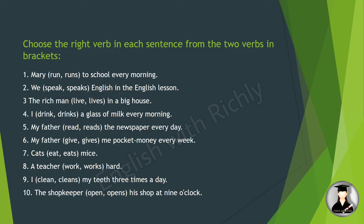'The rich man lives in a big house.' Next: 'I drink a glass of milk every morning' — I is first person singular, so we use the stem verb 'drink.' 'My father reads the newspaper every day' — my father is singular, so 'reads.' 'My father gives me pocket money every week' — again singular, so 'gives.'